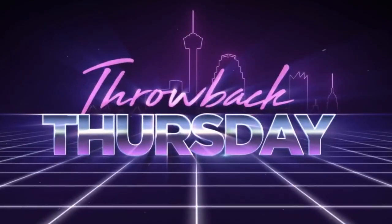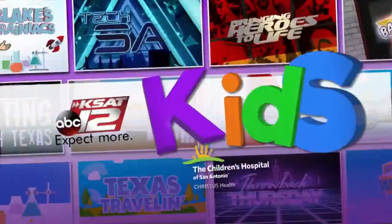Welcome back. It's 9:45 and the weather is warming up. What better way to cool off than go to a local water park? That's a good idea. SeaWorld's Aquatica reopened just in time for spring break, and our David Sears is there with a live look at all the fun going on. Hey, David.